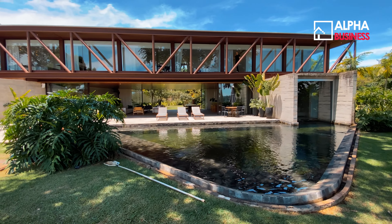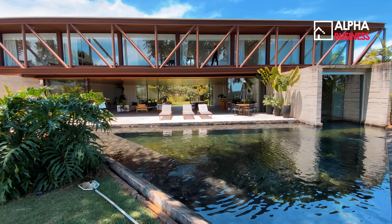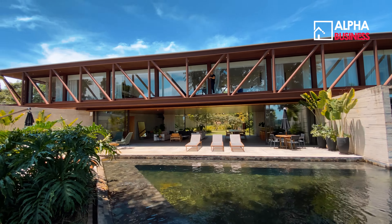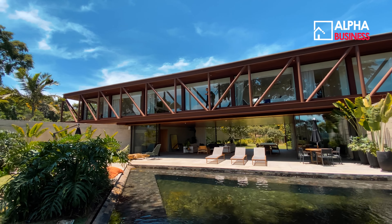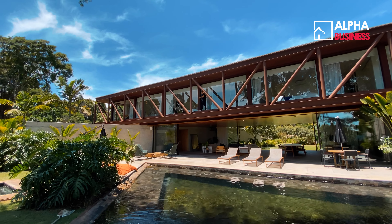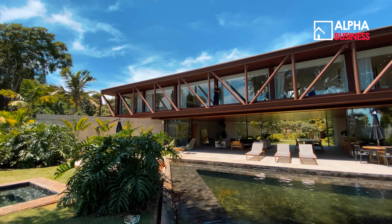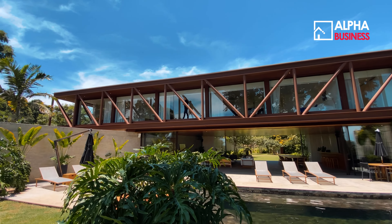Vou lançar o desafio para ver se vocês conseguem me achar — quem achar primeiro, comenta aí. Estou no pavimento superior da casa, de uma forma diferente do que costumo apresentar. Isso para vocês entenderem que é uma casa que faz a varanda 360 graus — você aproveita toda a vista e todo o ar arquitetônico que essa casa oferece.